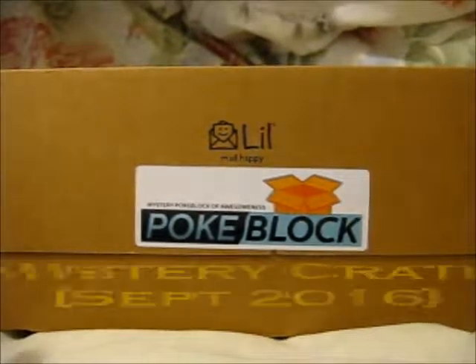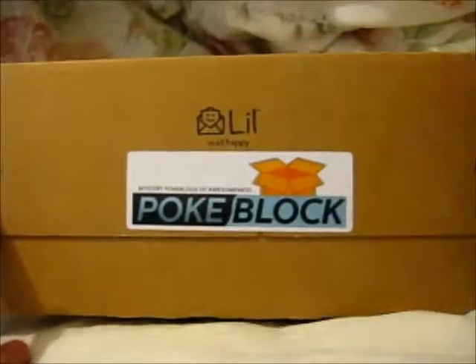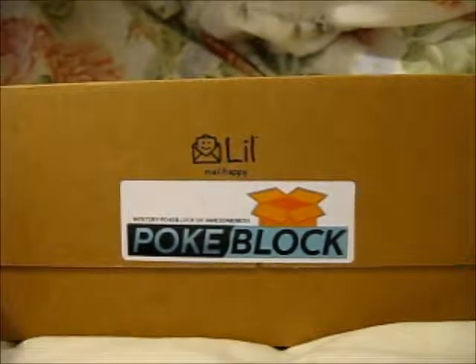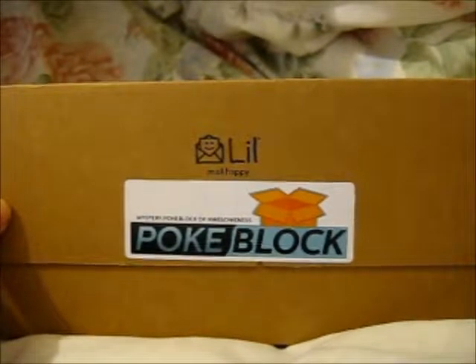Hi, Ruth here with the PokeBlock Mystery Subscription Box. This is the September one and the theme is Back to School.